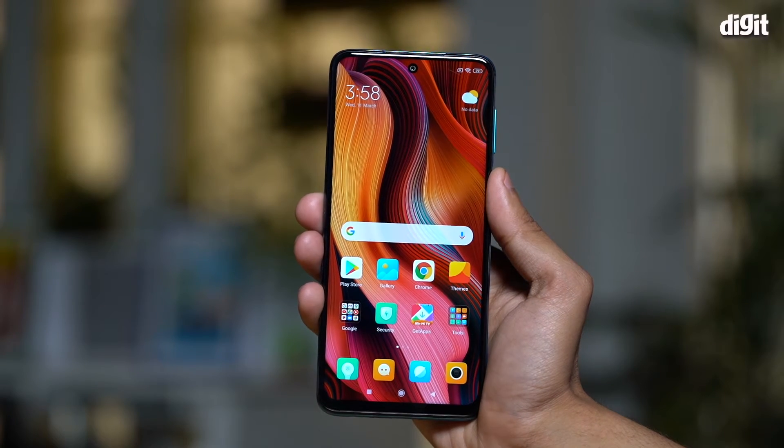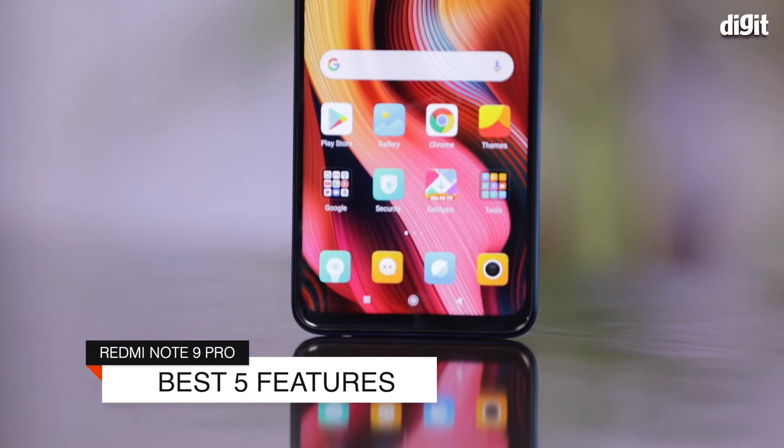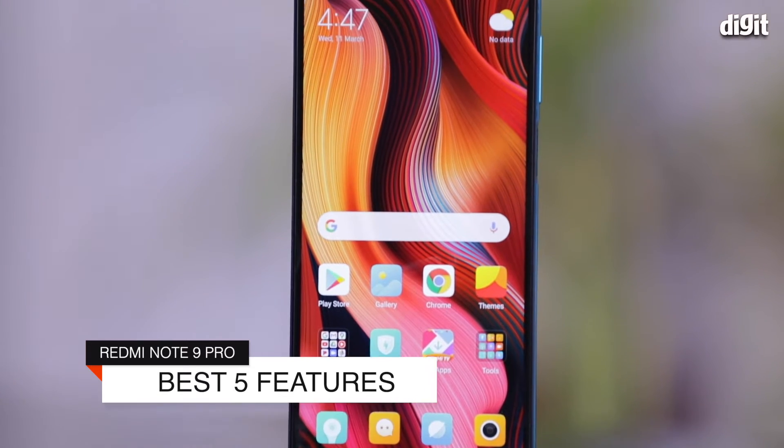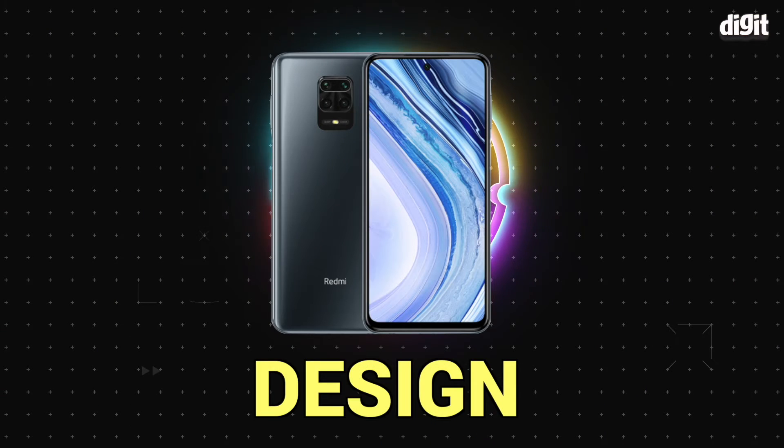The Xiaomi Redmi Note 9 Pro launched in India very recently, and in this video we're going to talk about the best five features of the Redmi Note 9 Pro. Let's start with the design.